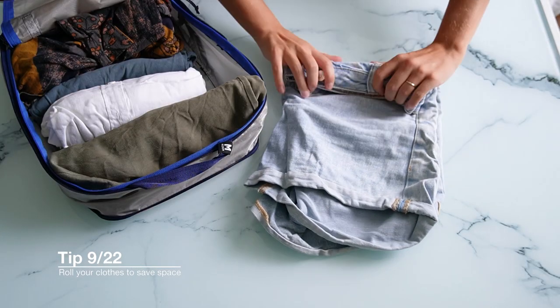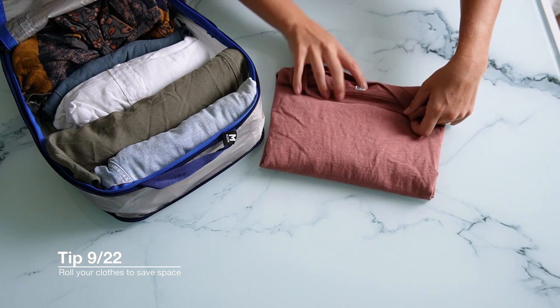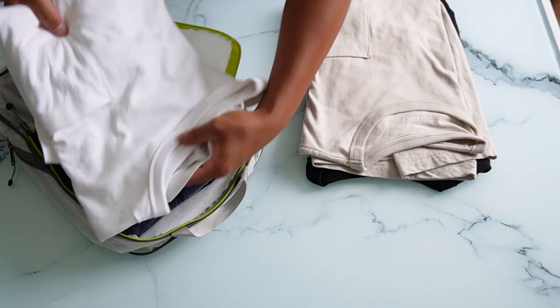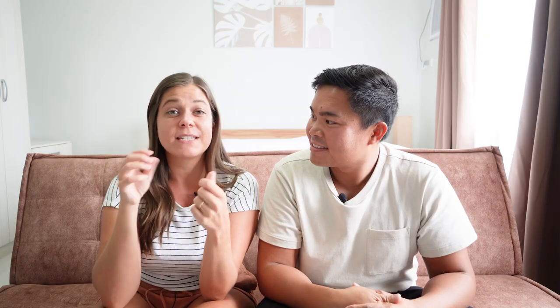Another big debate is rolling clothes versus not rolling your clothes. We actually differ on this too. I would say a tip for packing is to roll your clothing — I think it saves space and I really need the space. Miko doesn't roll his clothes. He doesn't need the space and finds it annoying to roll clothes — he just likes laying it flat. Rolling does make it more compact and firm, which Nicole likes and Miko doesn't.